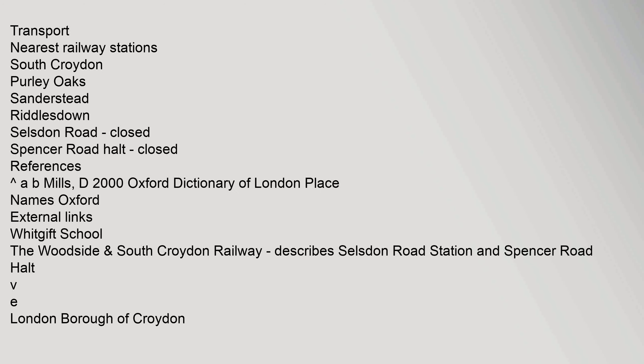Nearest places: Croydon Town, Coombe, Selzden, Sanderstead, Riddlesdown, Kenley, Pearly, Pearly Way, Croydon Airport, Wadden. Transport — nearest railway stations: South Croydon, Pearly Oaks, Sanderstead, Riddlesdown, Selzden Road (closed), Spencer Road Halt (closed). References: Carrot A B Mills, D2000 Oxford Dictionary of London Place Names, Oxford.